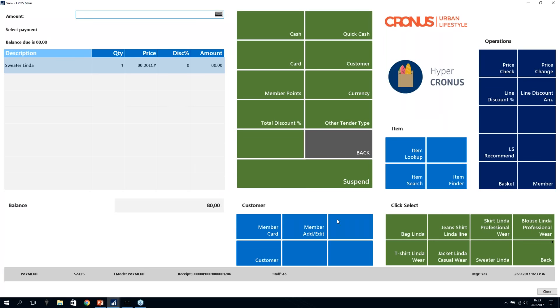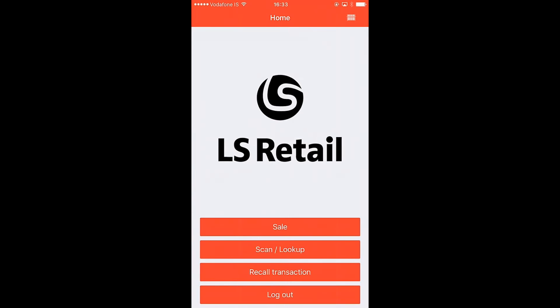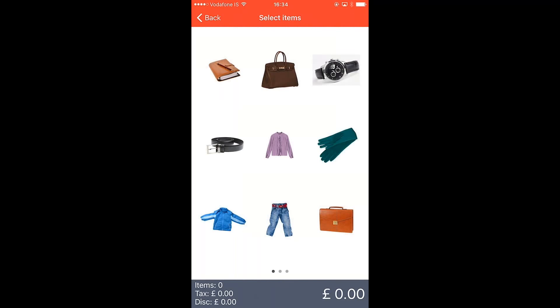Now I'll close this and show how it works on the mobile POS. Think of me now as a salesperson on the floor holding a mobile device — not standing at the till, but out interacting with customers. I start the sale, press the menu up top, go to the item menu, and add the bag to the sale. I then add the blue gloves Linda to the sale as well.